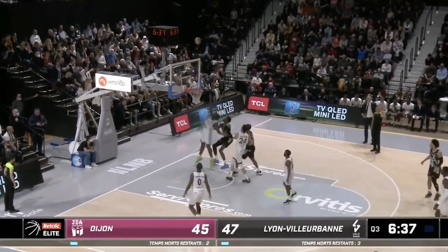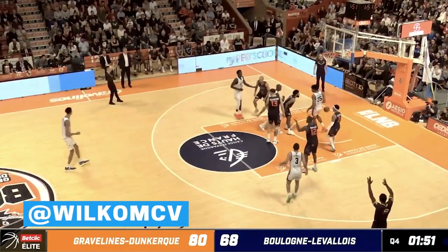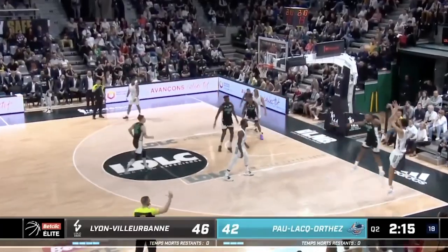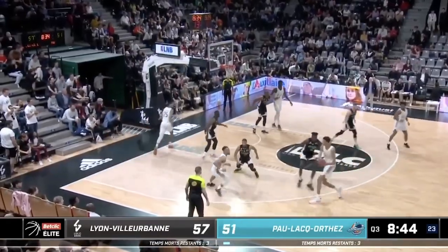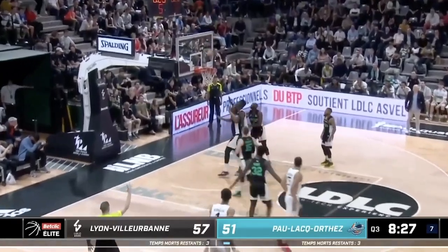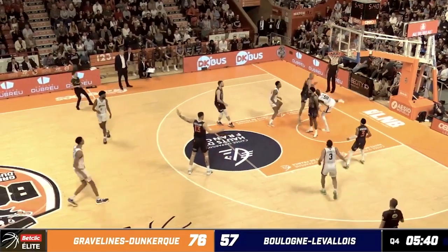Last season, which is the biggest sample size we have, Wembanyama shot 25 for 91 from three — about 28%. This season so far, he's been a bit better from deep, but it's so early that we can't really read anything into it. Still, I think the mechanics and form are easily repeatable. His jumper is genuinely close to unblockable, and the touch clearly exists. In the short term, making wide-open stationary threes is going to be important, not just for the NBA, but to open up spacing for himself in the French League.